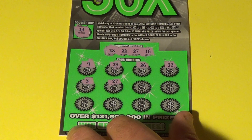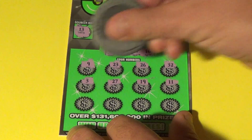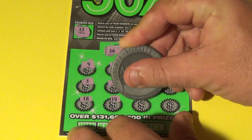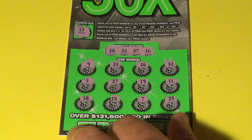Bam! We have a winner here, Tim. Let's see if there's anything else. 19, 11, 18, 14, 7, and a 25. All right, the 27 is the only match.